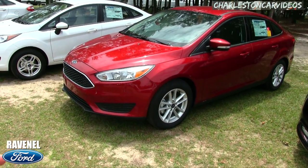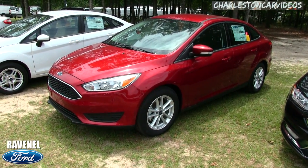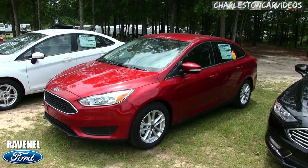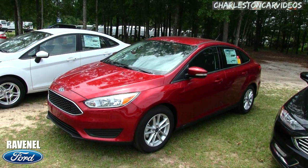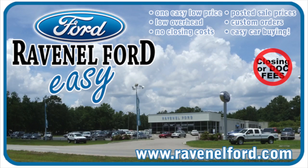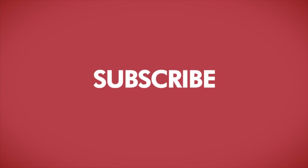Come on down and see us at Ravenel Ford, just like she did. Hit the like button, hit the subscribe button, and send me a comment — have you ever had to pay that much for a car? Did they have a window sticker like that? Let me know. Give us a call or visit us online at ravenelford.com. Car buying really is made easy at Ravenel Ford. This video is brought to you by Charleston Car Videos — real video, real cars, real people.